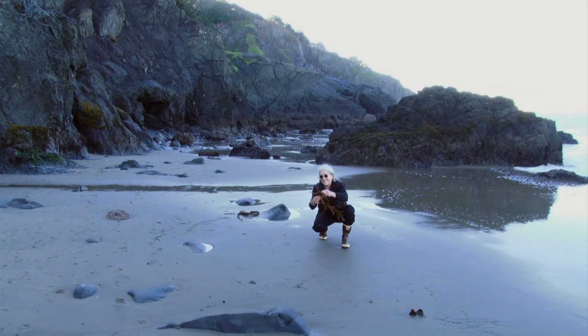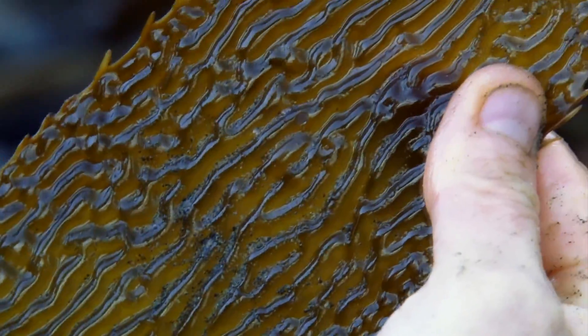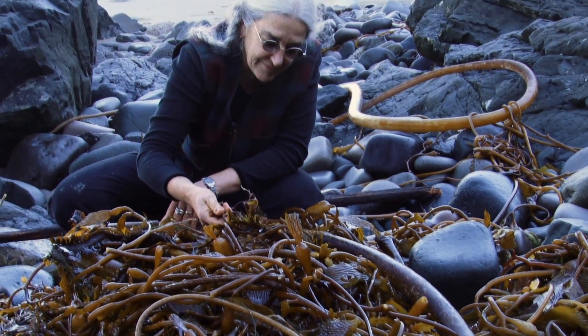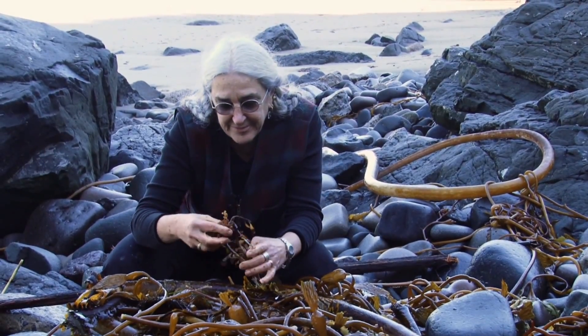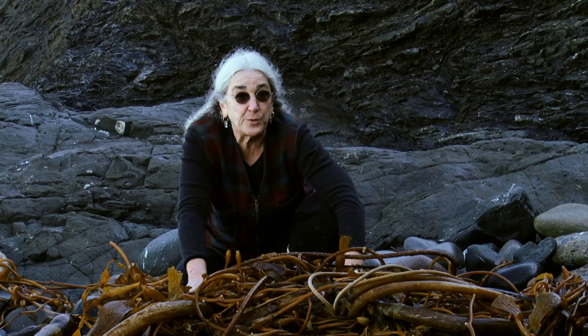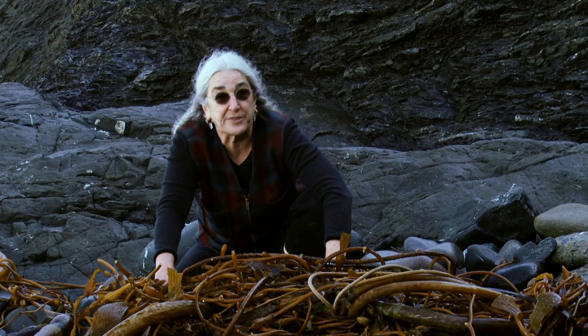Many people pay no attention to seaweed at all, even though they're stumbling over it on the beach. But seaweed is the forest of the sea, forming communities in which other plants and animals live and thrive. Seaweeds are providing our oxygen atmosphere along with the land plants. Without these photosynthesizers, we would be literally gasping for air.